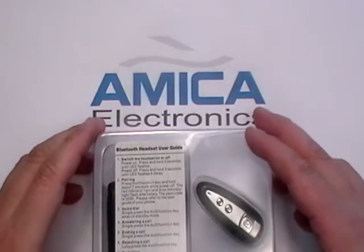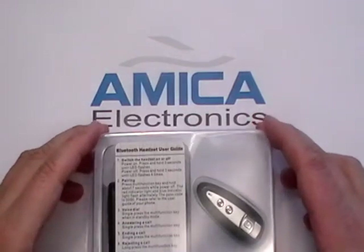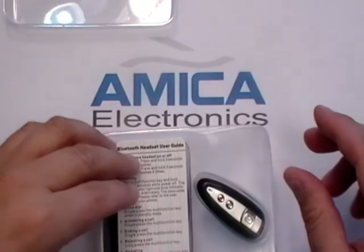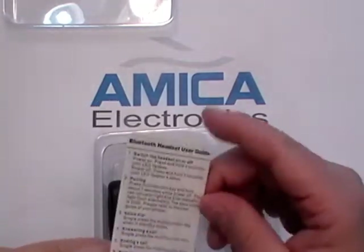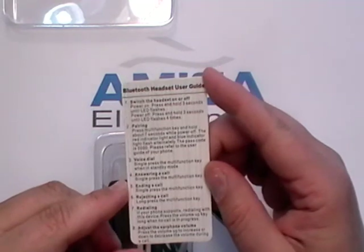When you receive your high-end universal Bluetooth in the mail, it will come in a box and inside the box is a plastic casing which has a lid on for the protection of the unit. Inside you're going to find your instruction card with complete instructions on how to operate your Bluetooth, which we will discuss.